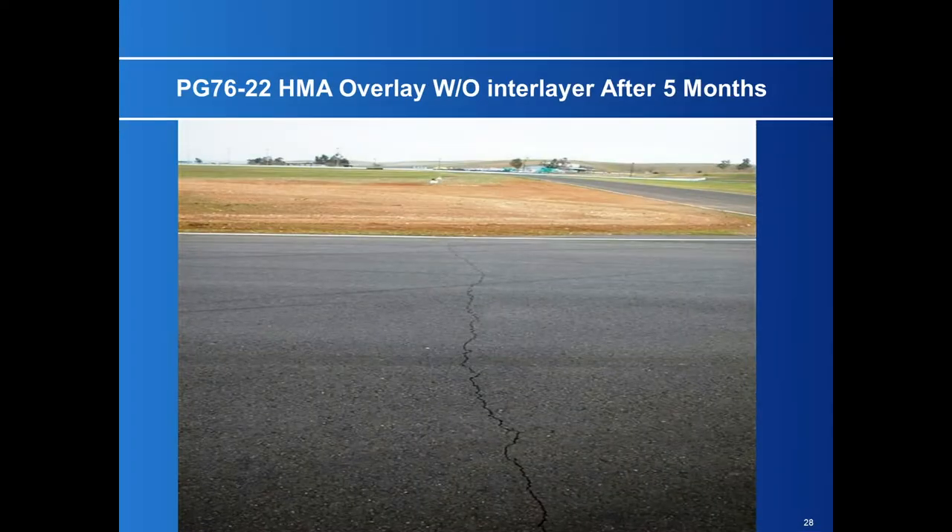Here's a racetrack near Whittles, California. They used a very tough PG 76-22 oil built specially for the racetrack to withstand racing on hot days. It cracked in five months. I was brought in to determine the cause — reflective cracking from underneath. The owner said there were no cracks before paving. I said, cut a core, you'll see them — and they did. Five months with the best oil they could build. That's the result.